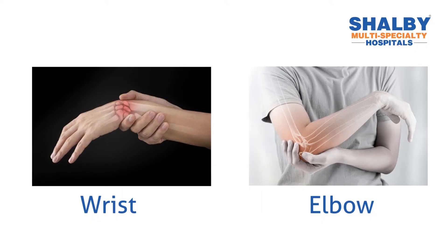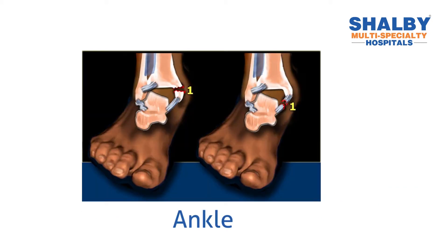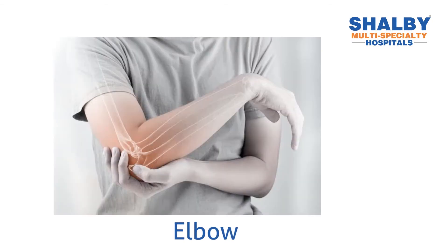Periarticular joints treated here include the ankle joint, elbow joint, and wrist joint. Fractures around these joints are surgically fixed, and fracture fixation is far superior to simple plaster treatment, especially for joint-area fractures including elbow and wrist fractures.